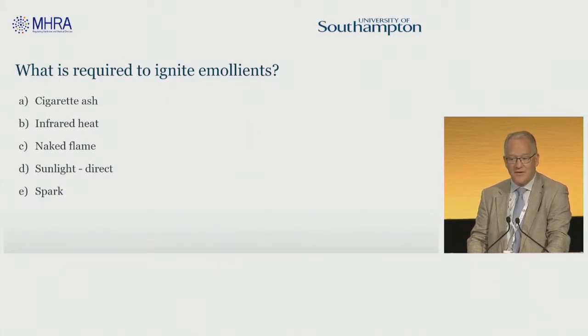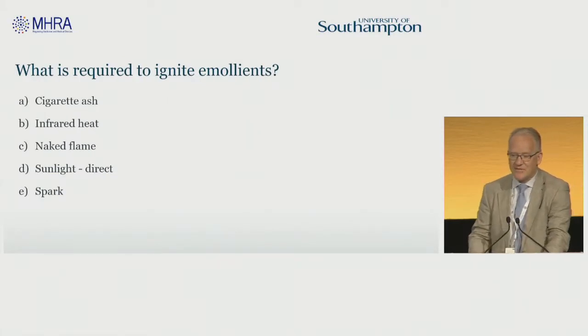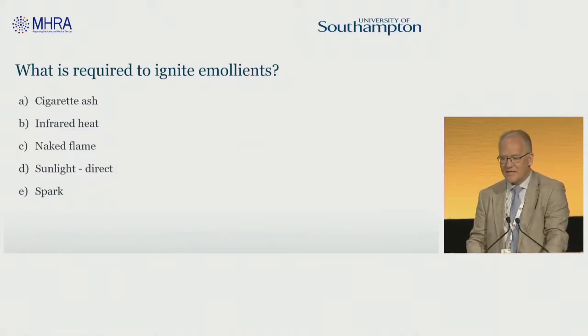What is required to ignite emollients? Can cigarette ash do it? Infrared heat? Naked flame? Sunlight or sparks?